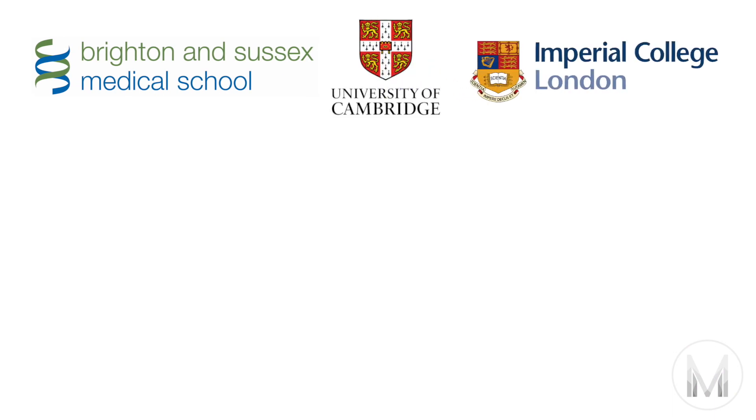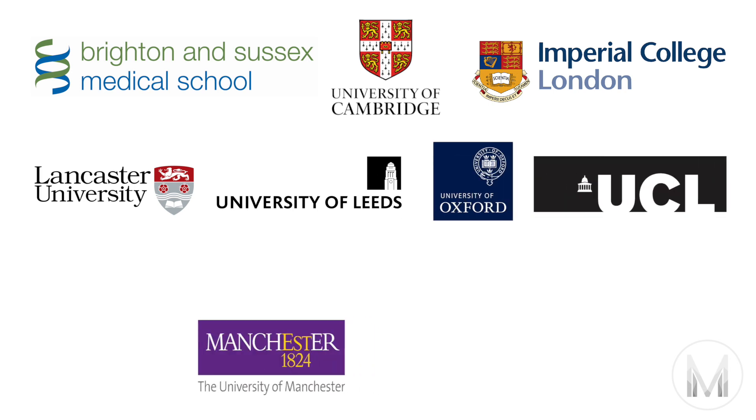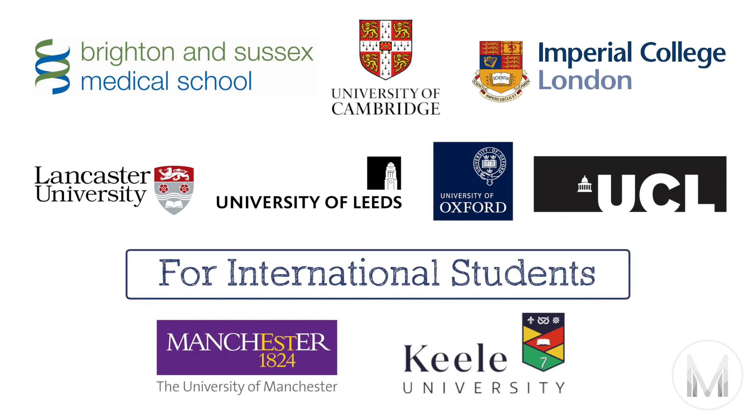Currently there are seven universities that require the BMAT: Brighton and Sussex, Cambridge, Imperial, Lancaster, Leeds, Oxford and UCL, while Manchester and Kiel require you to take the BMAT if you're an international student. So it's not just Oxbridge — there's actually quite a wide range of universities that ask you to take the BMAT and I definitely wouldn't let this one test put you off from applying to them.